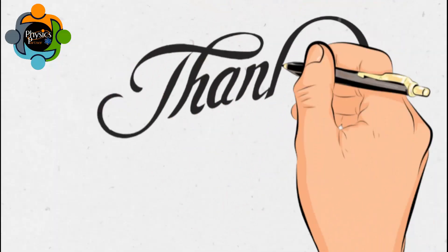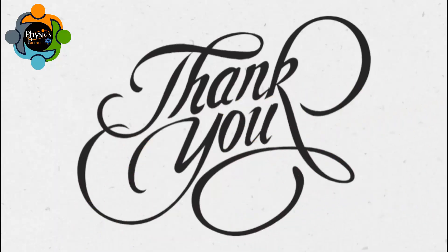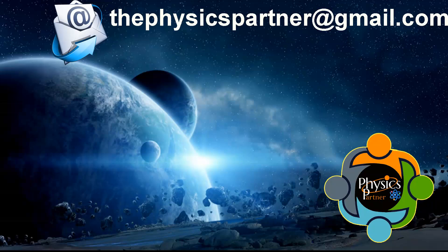Thank you very much for listening and watching. I hope you enjoyed the video and found it useful. Take care of yourself, and don't hesitate to write an email if you have any questions, queries, or suggestions, or if classes are required. See you in the next video — goodbye!